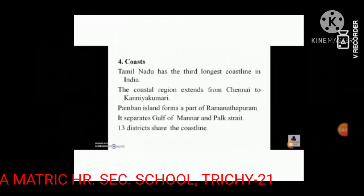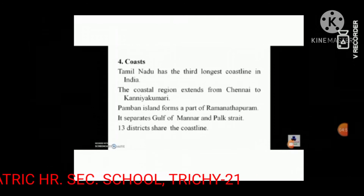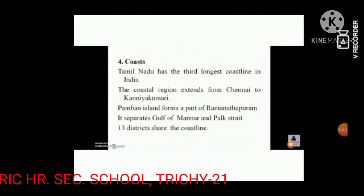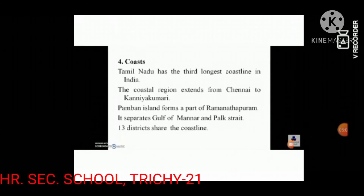Coastal plains of Tamil Nadu are also called Cholamandalam. The Cholamandalam plains extend from Chennai to Kanyakumari.